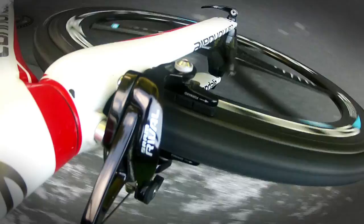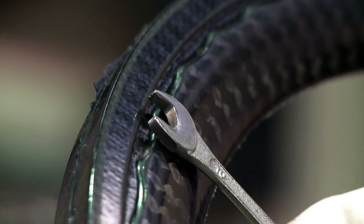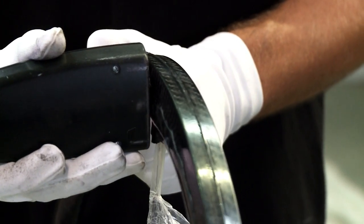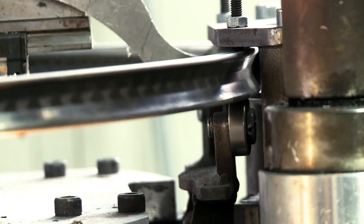All Xentis designs feature an integrated spoke magnet and share an RFID system which guarantees the traceability of each and every wheel. Unique to Xentis: the patented braking surface.